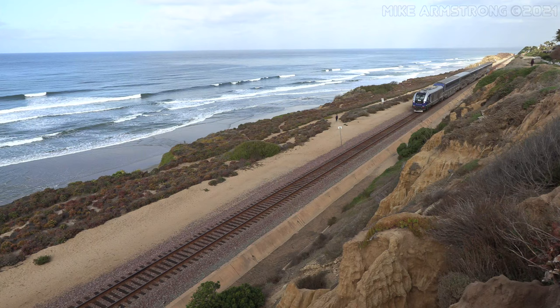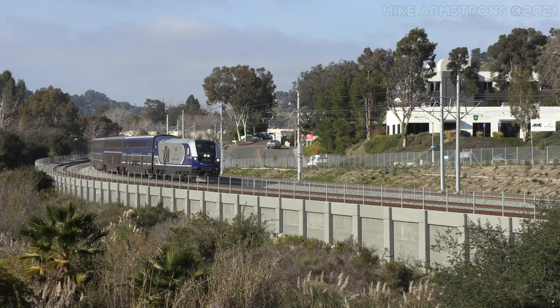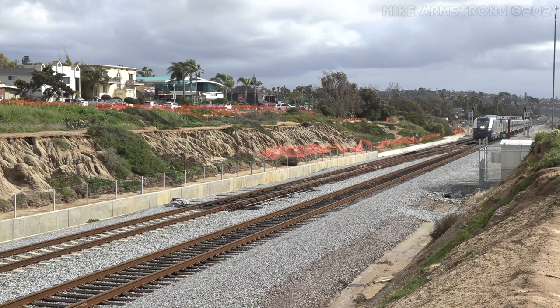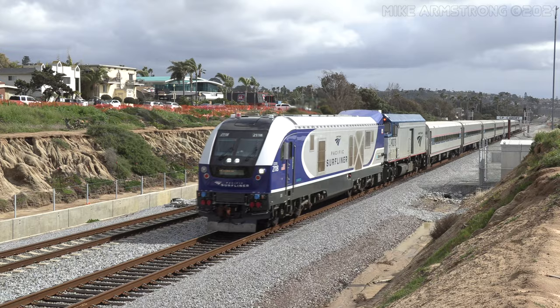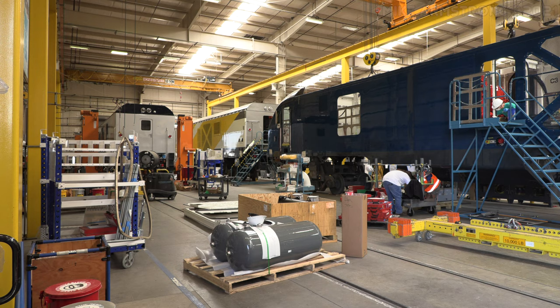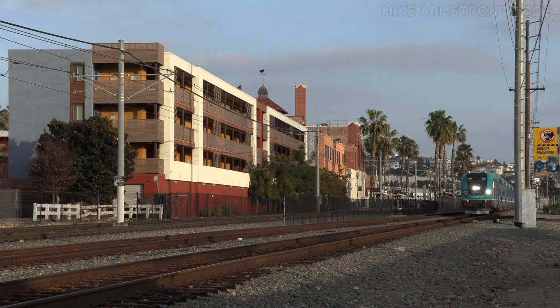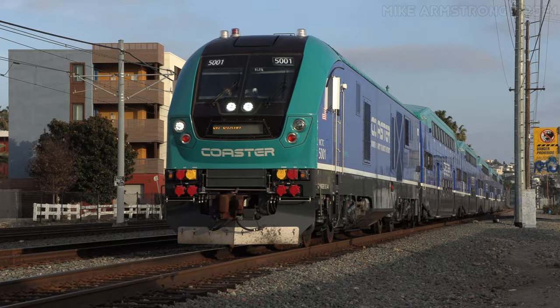A diesel-electric locomotive works as follows: you have a prime mover, an engine, and an alternator connected to it — you can actually see that behind me — and that produces electricity. Downstream from that point it is actually an electric locomotive, with traction converters and electric motors that run the locomotive. From the time of an order to delivery is approximately 24 to 36 months, depending on whether it's a rebuild with no engineering changes or whether there are changes to consider. The approximate timeframe is 24 to 36 months.